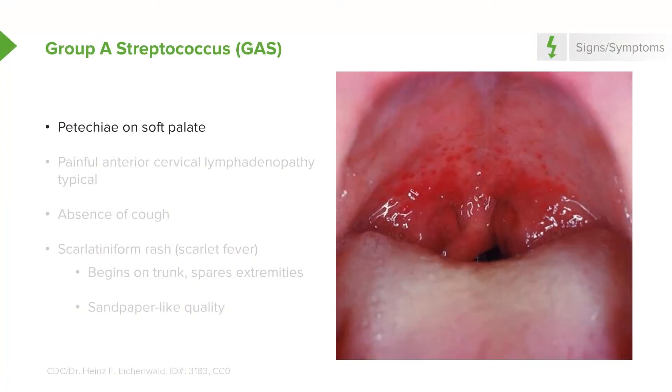Another finding is petechiae on the soft palate. In addition, many patients have painful anterior cervical lymphadenopathy.